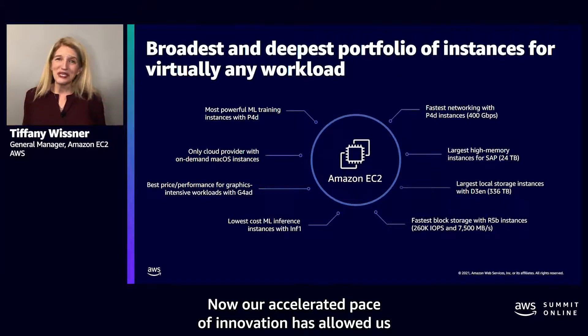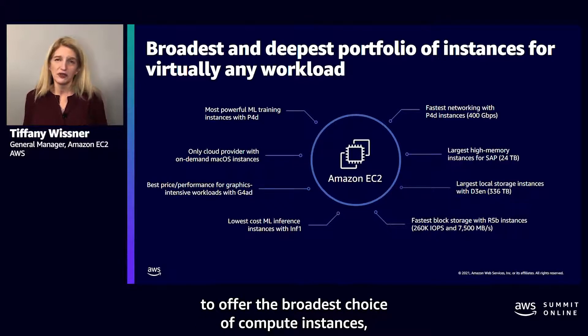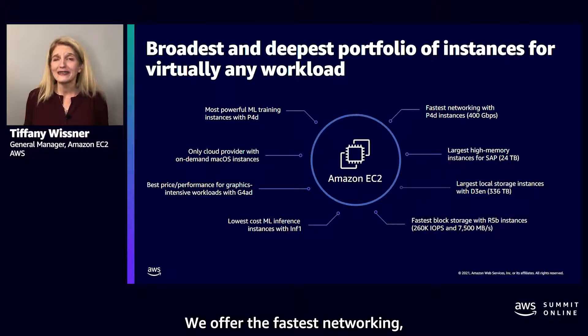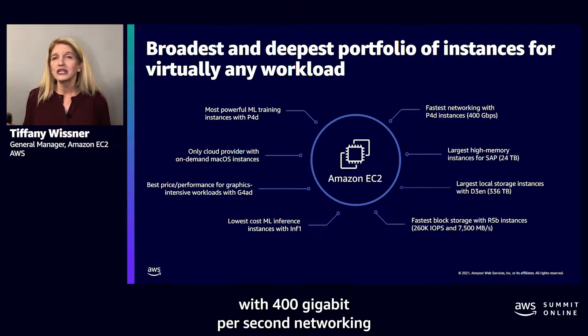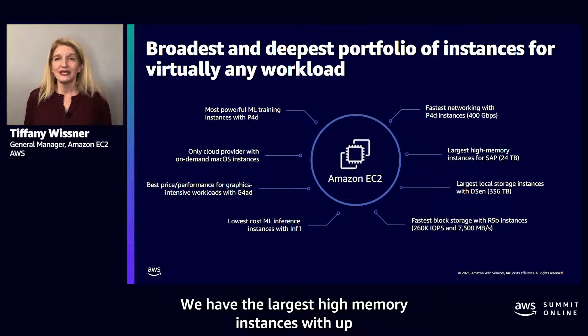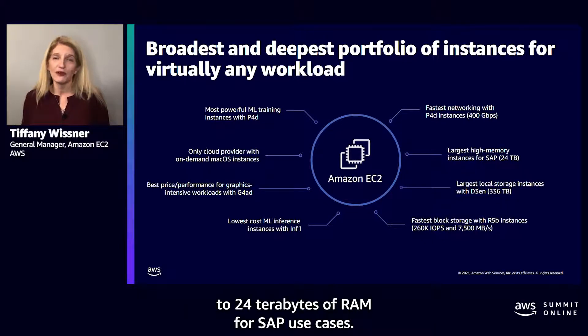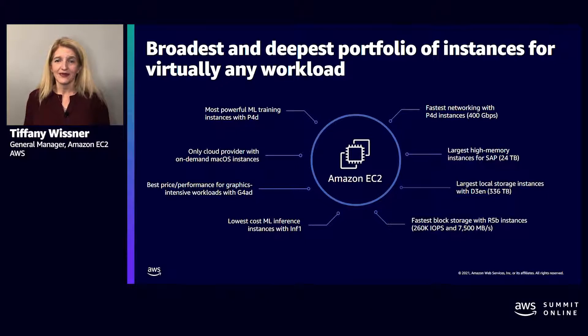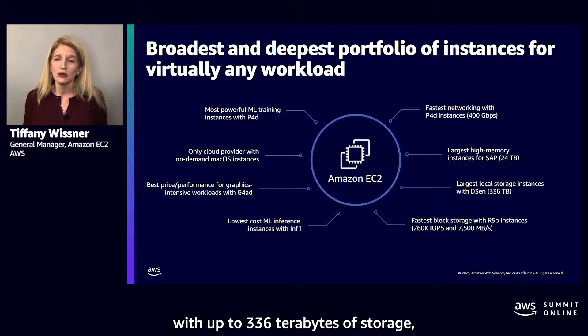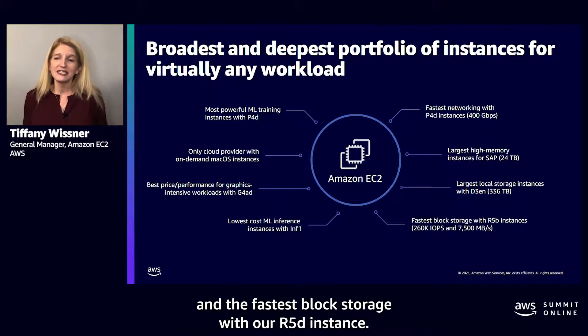Our accelerated pace of innovation has allowed us to offer the broadest choice of compute instances, as well as some of the most powerful compute capabilities. We offer the fastest networking, with 400 gigabit per second networking in our GPU optimized instances. We have the largest high memory instances, with up to 24 terabytes of RAM for SAP use cases. We have the largest local storage instances with up to 336 terabytes of storage, and the fastest block storage with our R5B instance.